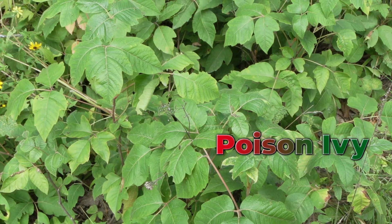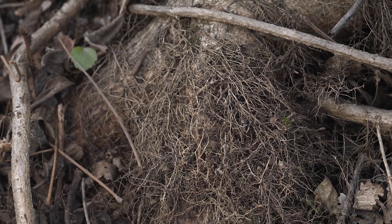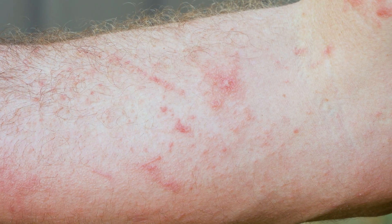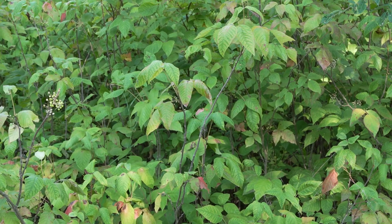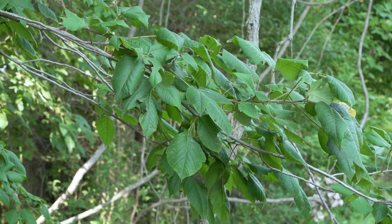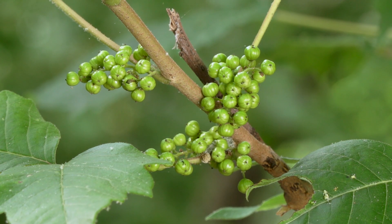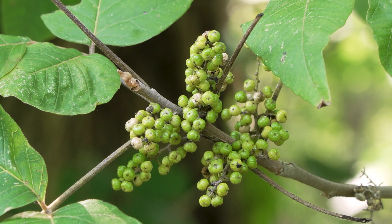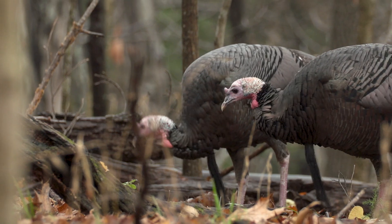All parts of poison ivy plants including leaves, stems, and roots produce a resinous oil called urushiol that can cause severe itching, inflammation, and blistering. Poison ivy is a climbing or trailing vine, or it can be a low upright shrub, and is found in every county in Missouri. Greenish white flowers appear in May through June, which develop into grape-like clusters of creamy white globe-shaped fruits in the fall. The fruits are eaten by many species of songbirds, quail, and wild turkey.